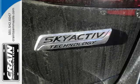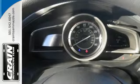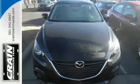Economy and a smooth, exciting ride are both within your reach. Don't miss your chance to own this unforgettable Mazda 3.